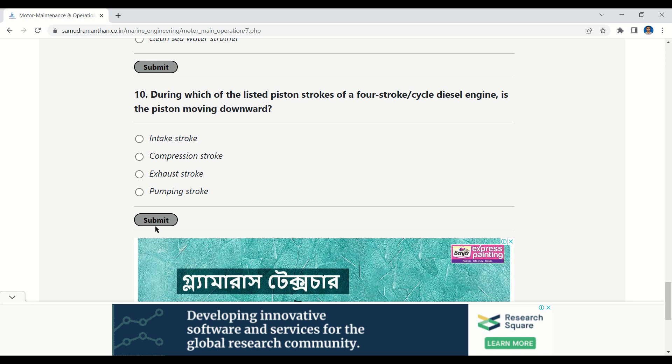Our next question: during which of the listed piston strokes of a four-stroke cycle diesel engine is the piston moving downward? Options: intake stroke, compression stroke, exhaust stroke, pumping stroke. The correct option is: intake stroke.